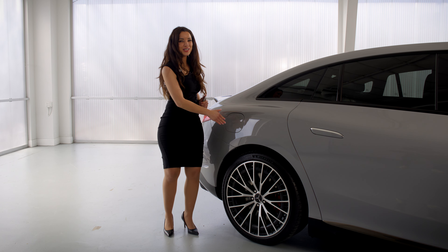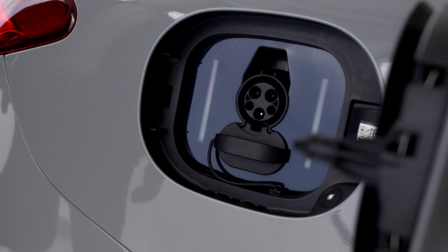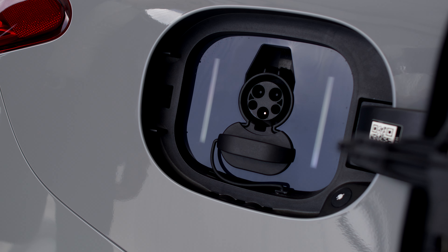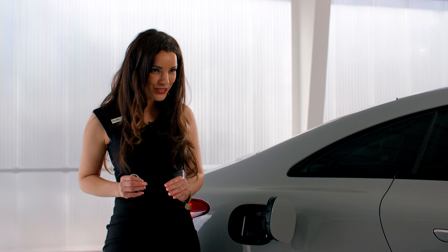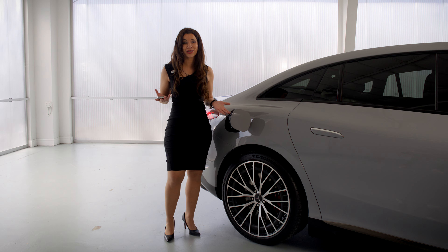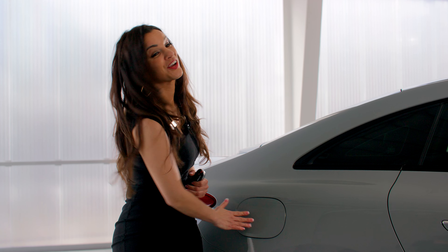To access the charger port, press here. At the top, we have a level two plug-in giving you a full charge at home overnight. Down here, we have the DC fast charger giving you, get this, a 10% to 80% charge in just 30 minutes. Now that is going to be a game changer when you're on road trips.